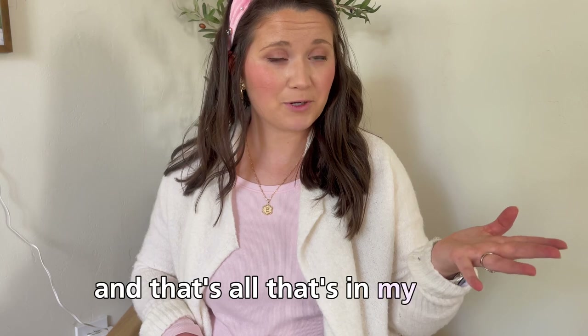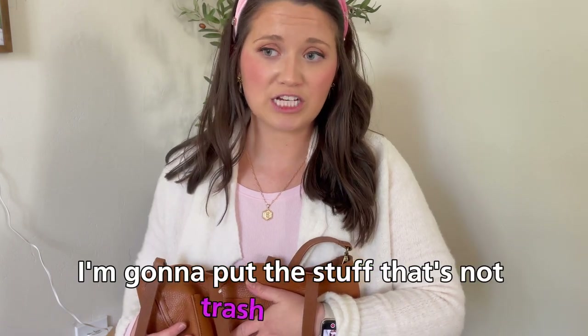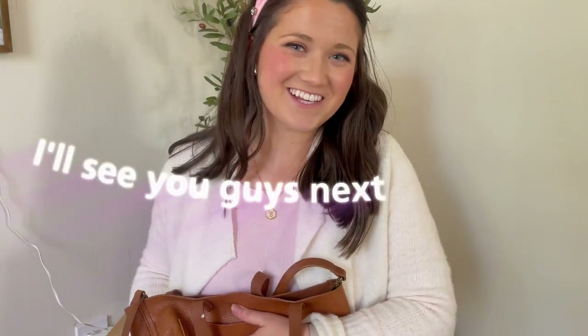And that's all that's in my purse! I hope you guys enjoyed this quick little video. Thank you for helping me clean out my purse. I'm going to put the stuff that's not trash back in it, and I'll see you guys next time. Bye!